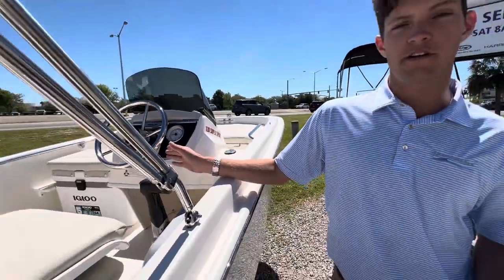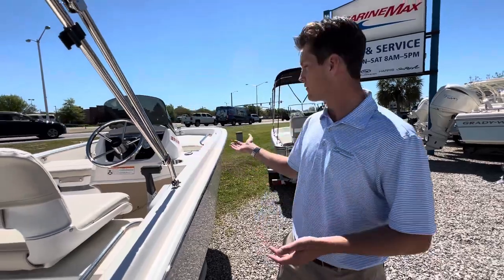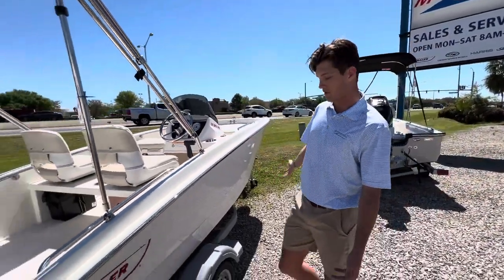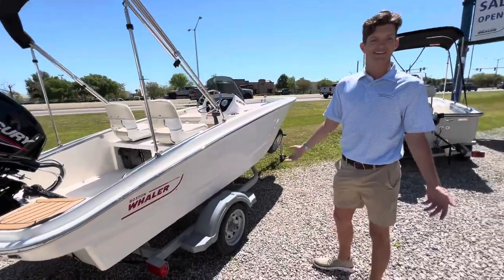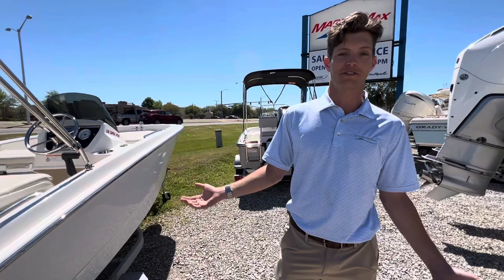This one comes with the cooler upgrade, so there's another seat for you, plus the front lounge area with dedicated storage underneath. This boat also comes with a trailer so you can easily fit it in your garage — no worries about storage costs or anything like that.